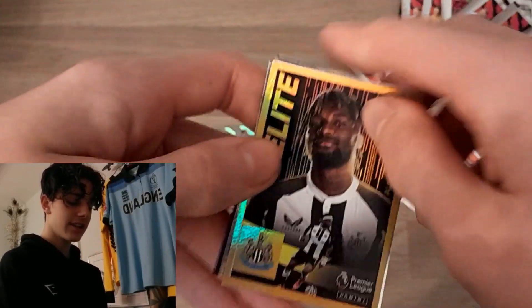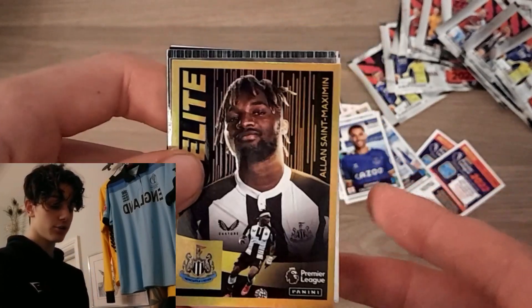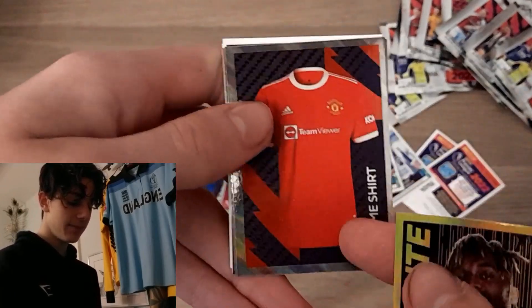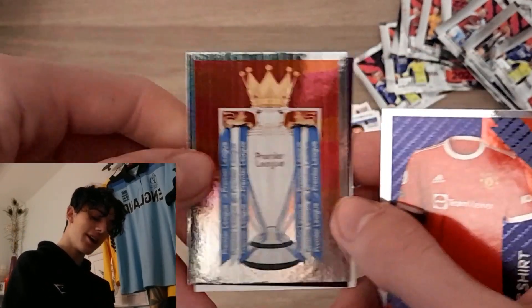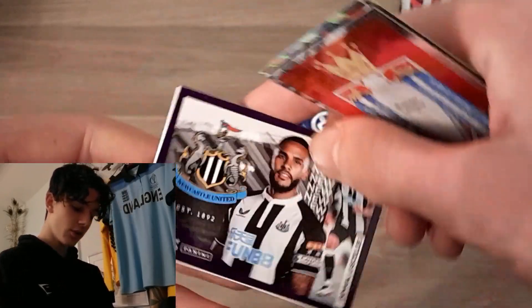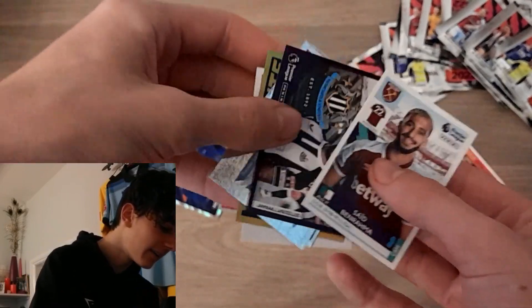We've got our first elite sticker of the opening — it is the main man, Alisson Maximan for Newcastle. What a player he is! We've got so many shinies in this pack. There's the Man United home shirt, and the Premier League trophy as well. If you were at the Fora Shop yesterday, you'd have got a picture with that bad boy, like me and Aggie Man did. I've seen it in real life — it's huge. We've got it in sticker form now. That is quality! We've got the Newcastle team there as well as Saeed Benrahma to finish off another brilliant pack.